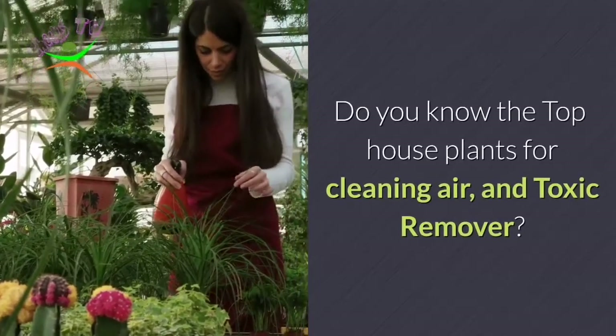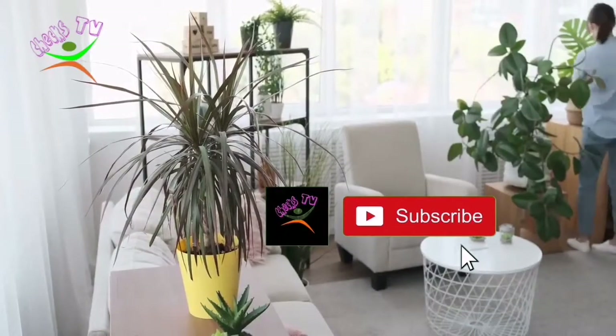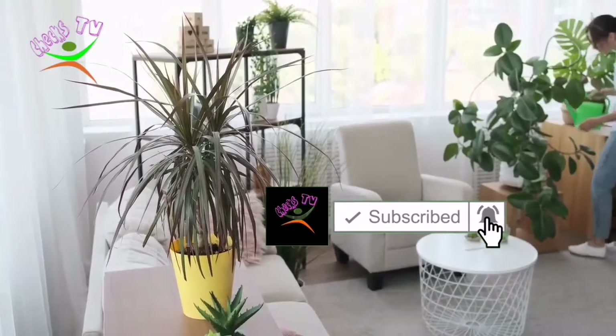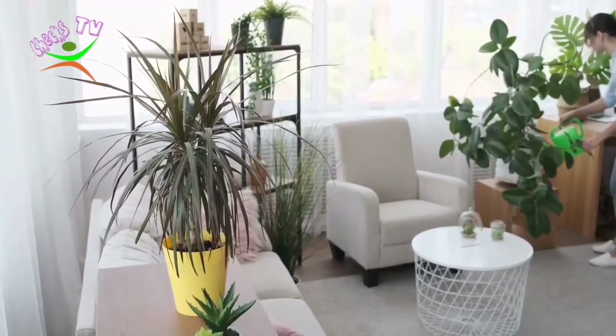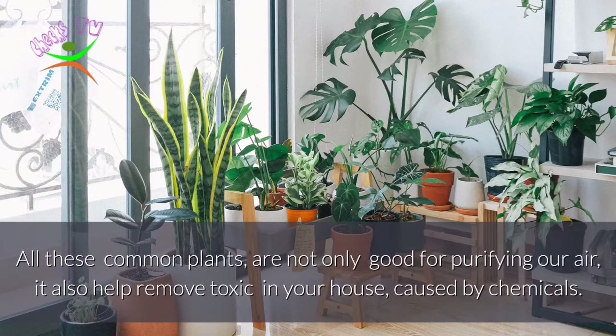Do you know the top houseplants for cleaning air and removing toxins? In this video, we'll also show you the other plants that are harmful to your pets and children. All these common plants are not only good for purifying our air, they also help remove toxins in your house caused by chemicals.